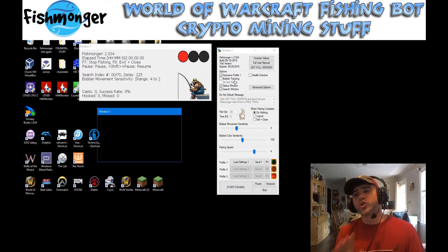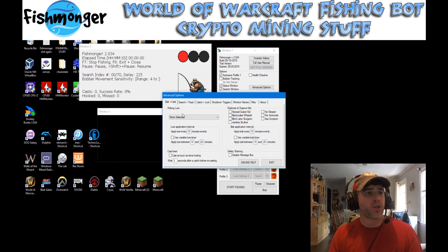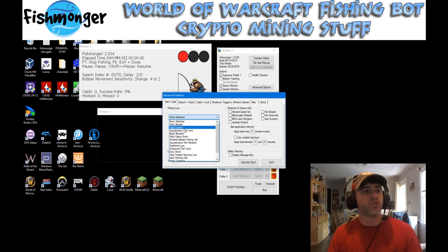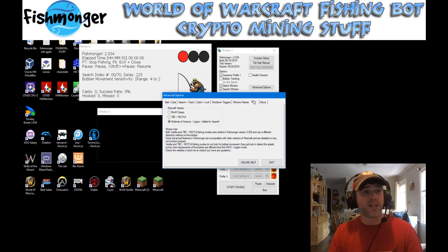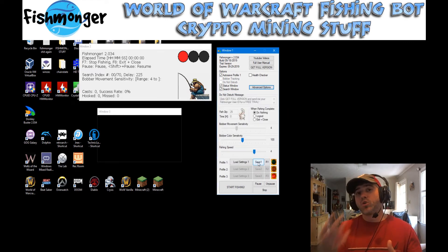A couple of notable changes: if you come into the advanced options here, you are going to see the ability to choose different kinds of fishing lures, and these fishing lures are available for Classic WoW. Just to reiterate, in order to enable Classic WoW fishing mode, you want to click on the miscellaneous tab here and click on WoW Classic right on the top. I have a whole video that explains how to do the setup on that — the link will be in the description below, probably also on the screen. I'm also going to have some more detailed help files available on my website soon once I finish them.